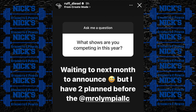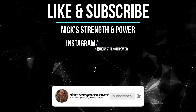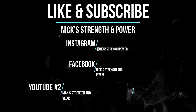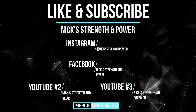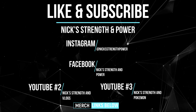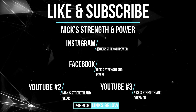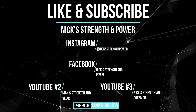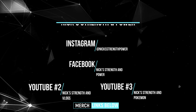Let me know what you guys think in the comment section below. Make sure you like and subscribe if you haven't already, and click that bell notification icon. Check out my Instagram at Nick Strength Power, my Facebook page, my secondary YouTube channel Nick Strength and Vlogs for bonus content, and my third channel Nick Strength and Pokemon for all things Pokemon and trading card games. Links to merchandise and social media will be in the description box below.